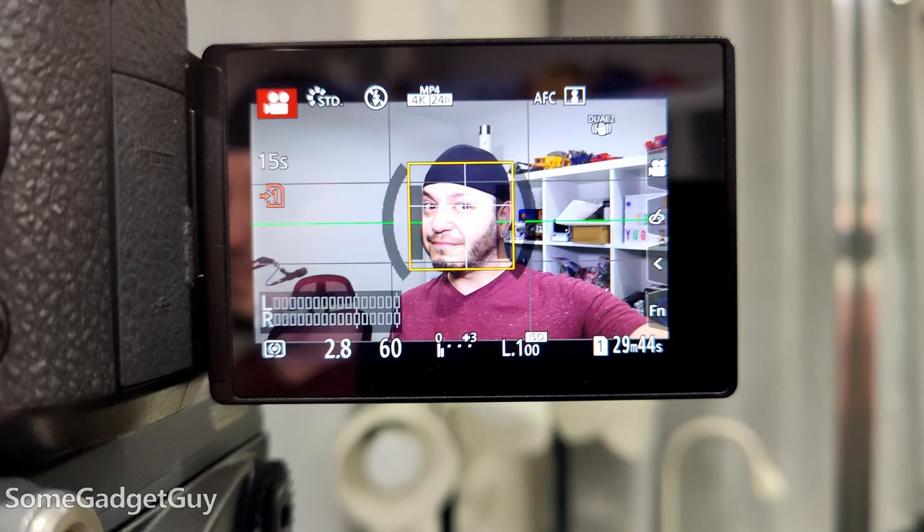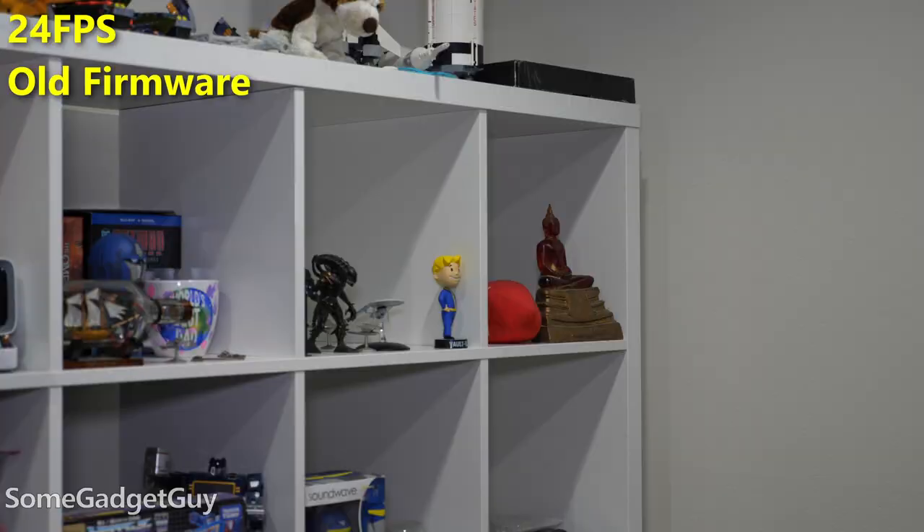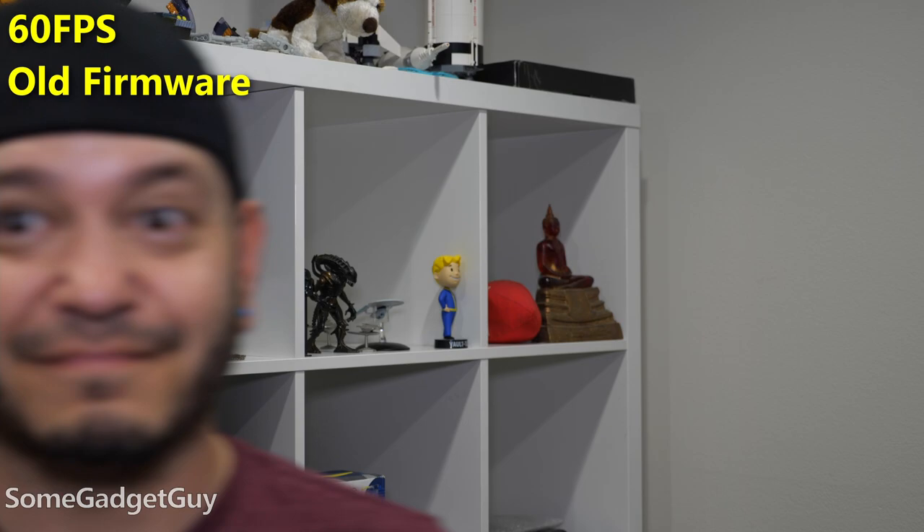The way this camera tracks a subject, especially in face and eye detection modes, seems to analyze frame by frame. So at 24 frames per second, that breathing action as it locks onto a subject takes longer for the camera to analyze all of that data. It's why it's a benefit when you shoot 60 frames per second — it's getting more information per second faster, and it seems to be able to track your subject a lot more accurately. And I've always just liked the look of high frame rate video for more editorial style content.